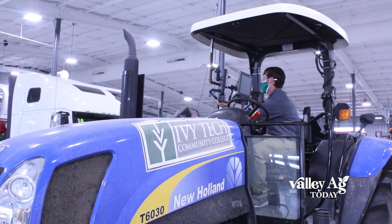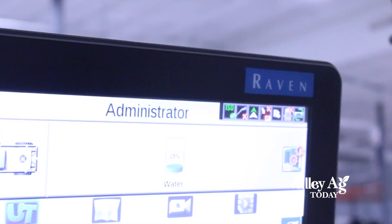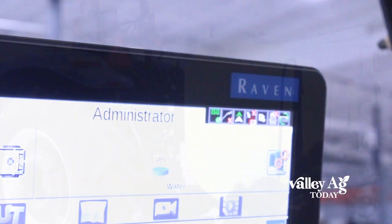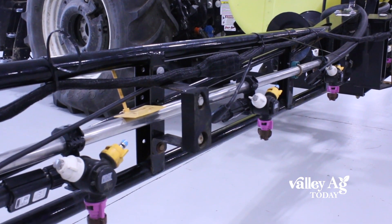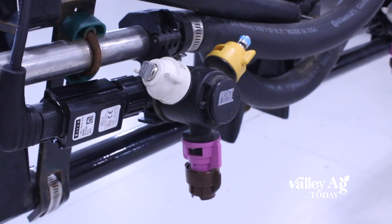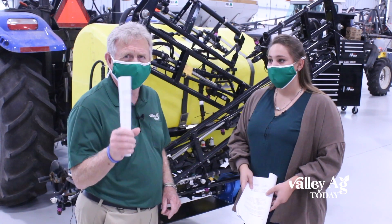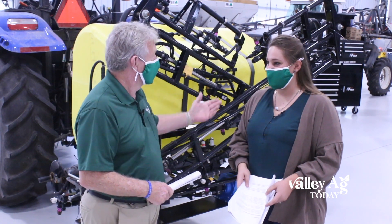How do students learn about this here at Ivy Tech? Well, we have a partnership with Raven, and they are very great to work with. They have donated different types of systems for our students to learn on. This tractor that you see here actually has a system that helps control the rates of fertilizer or chemicals that we're applying, so it's a good way for students here at Ivy Tech to learn about high-tech ways of spraying and taking care of the problems.